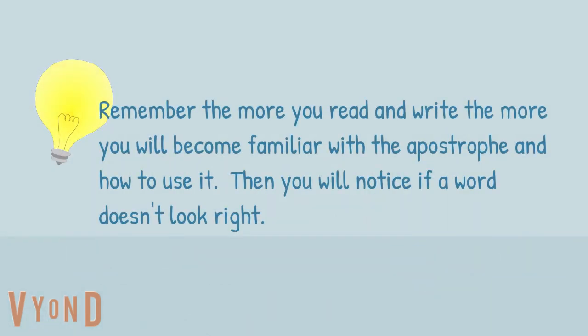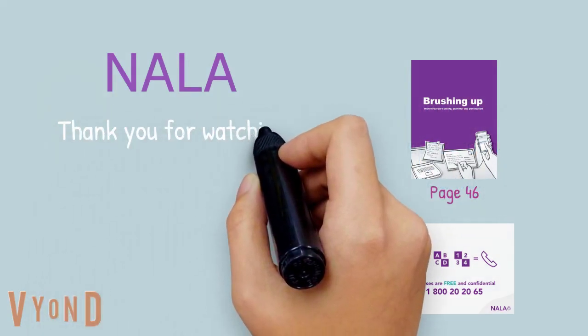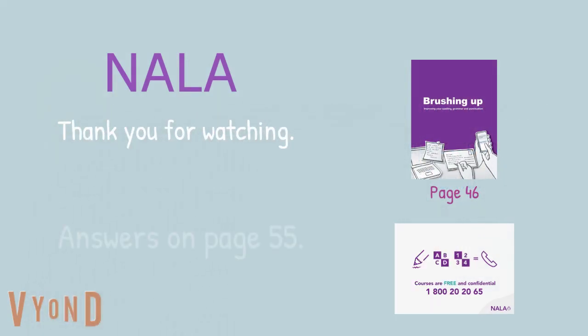Remember, the more you read and write, the more you will become familiar with the apostrophe and how to use it. Then you will notice if a word doesn't look right. Thank you for watching this learning support video. Answers are on page 55 of your NALA brushing up workbook. And remember, if you have any questions, please call NALA on the free and confidential phone line 1-800-202-065.